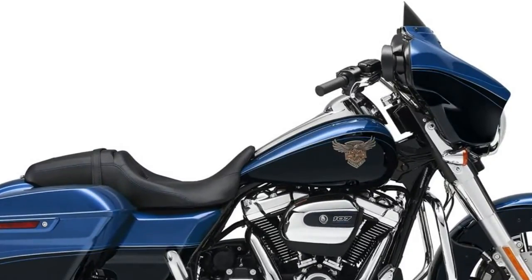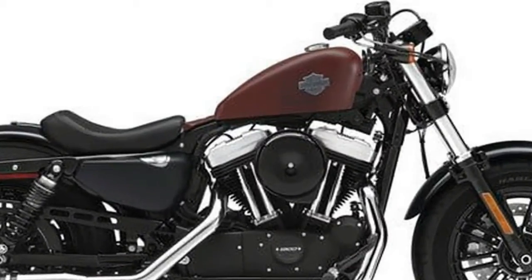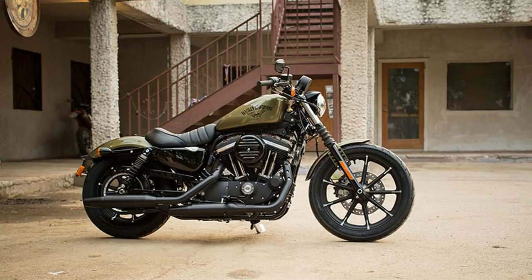There are four 2018 Harley-Davidson CVO motorcycles. In addition to the 115th Anniversary CVO Limited, there is also the CVO Street-Glide, CVO Road-Glide, and a standard CVO Limited.